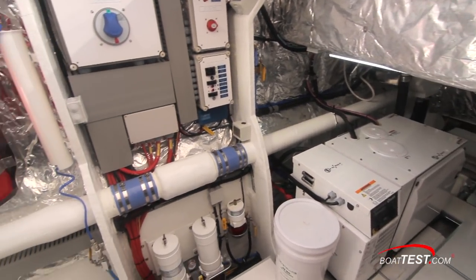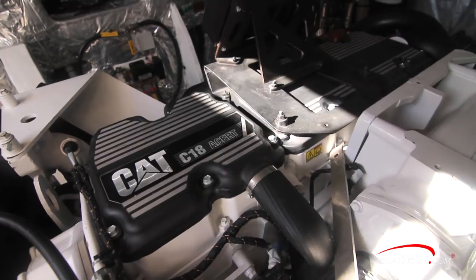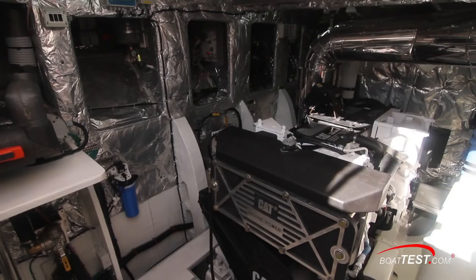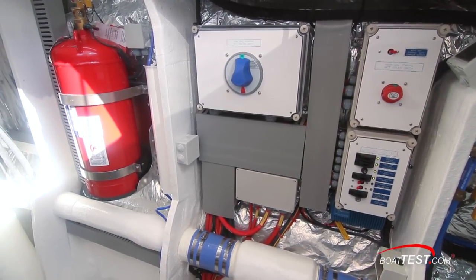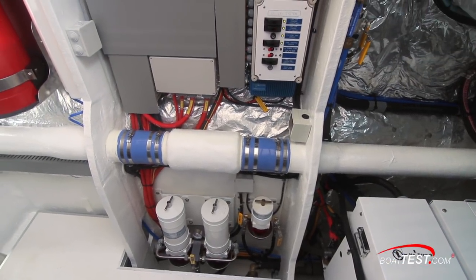That means there's plenty of access behind and room to squeeze along the sides of the 1,136 horsepower CAT C18 ACERT. The deck plate just behind lifts to reveal the battery boxes — I'd like to see those higher up in the compartment. The compartment is remarkably well insulated. A fixed firefighting system is on the outer bulkhead, with the main power switch just behind. Below are three fuel filters: two for the main and one for the gen set.